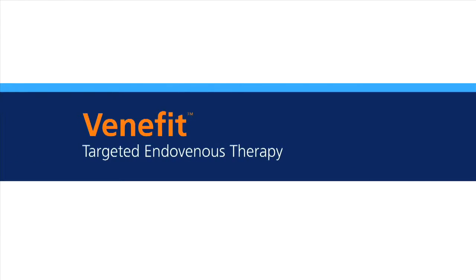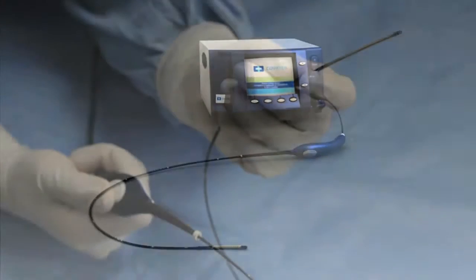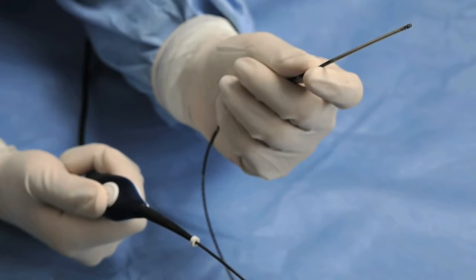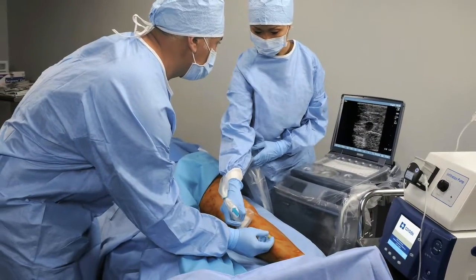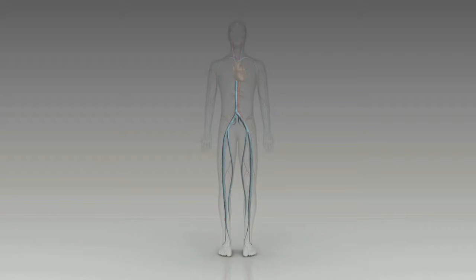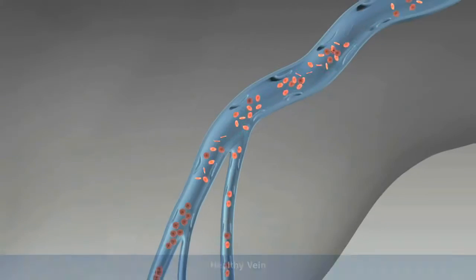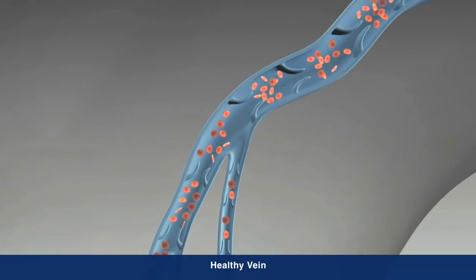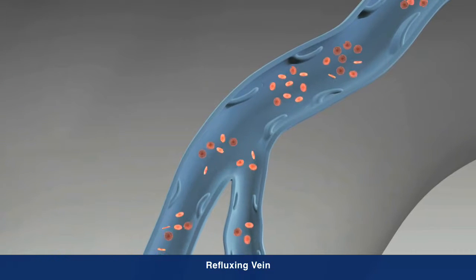Venefit targeted endovenous therapy, delivered by the Covidien ClosureFast radio frequency catheter, is a minimally invasive treatment for chronic venous insufficiency, or CVI, that is easily performed in an office or hospital setting. CVI is a progressive medical condition where the valves that carry blood to the heart and the calf muscle no longer function effectively, causing blood to pool in the legs and the veins to swell.